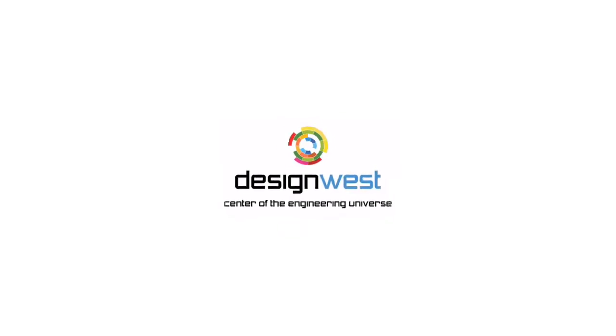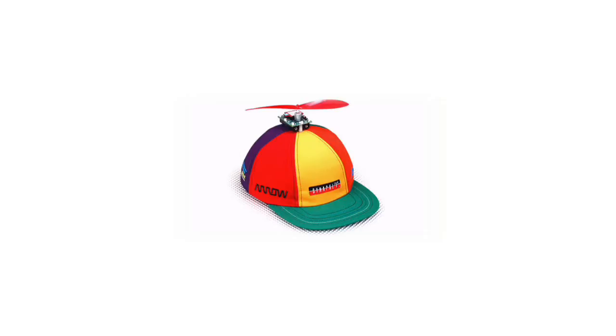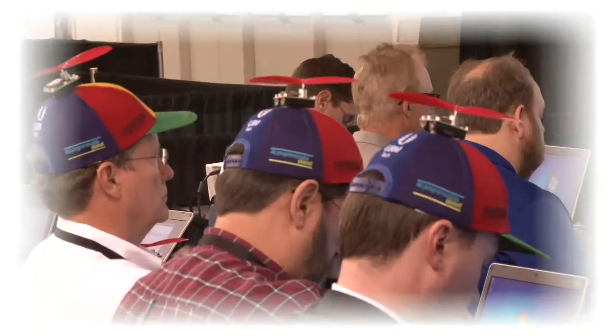This is Design West 2013. This is a propeller beanie. And this is CapNet, the world's first wireless mesh network to be deployed in propeller beanies.